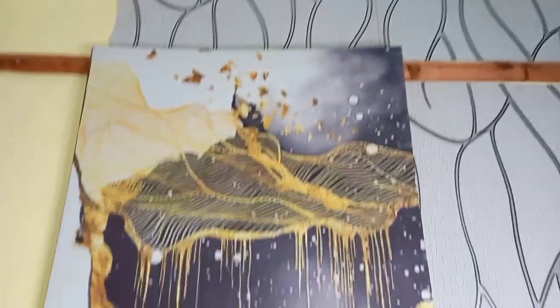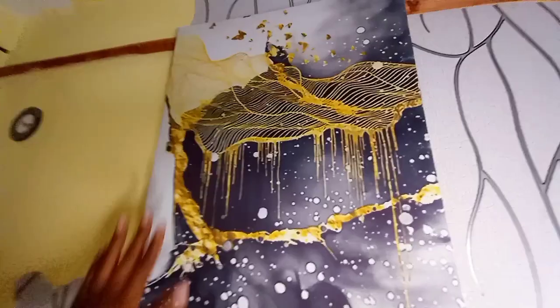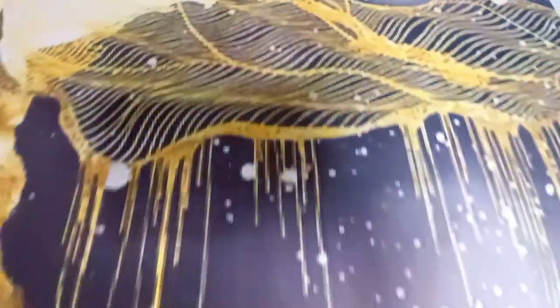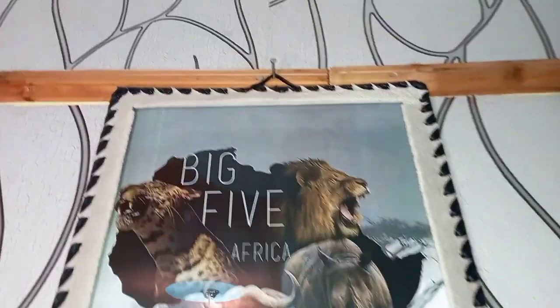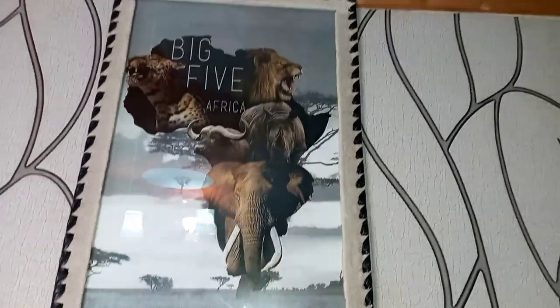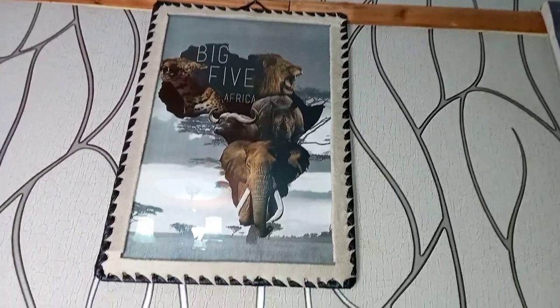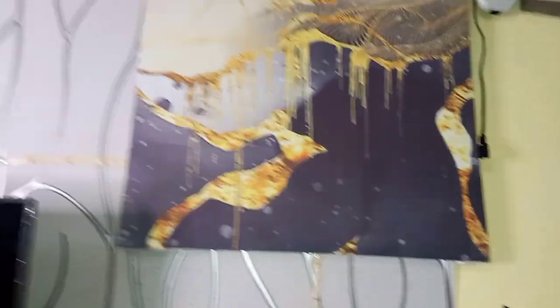Moving to the TV area, we have this gray wallpaper that runs from top to bottom. The wallpaper matches the art — we have a big A2-size wall art with goldish, black, and gray tones. Next to it we have a big five-panel wall art consisting of the elephant, lion, leopard, rhino, and hippo. We also have another big A2-size wall art — they're not identical but they complement each other.